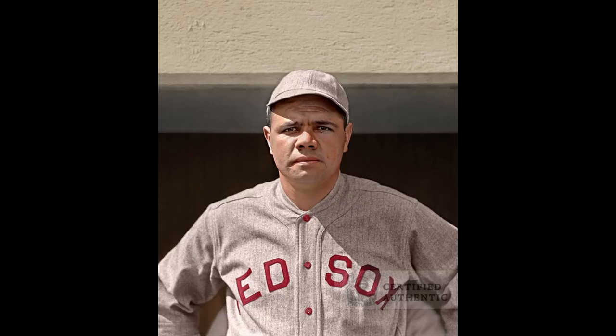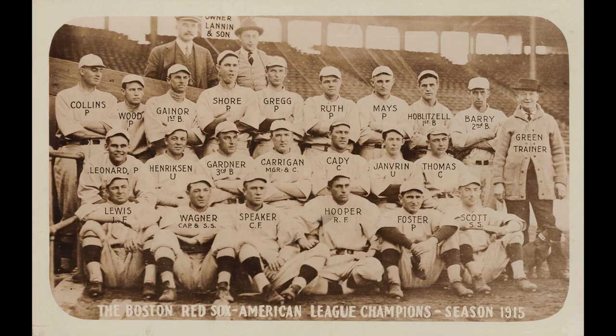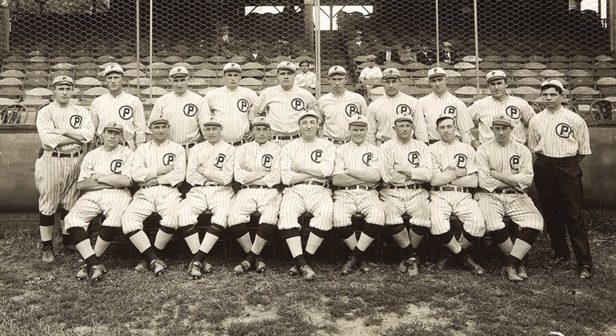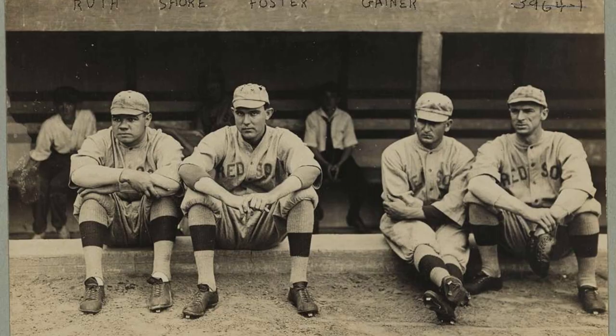Jack Dunn was forced to sell the contracts of some of his best players to keep ownership of the team. The contract of Babe Ruth was sold to the Boston Red Sox for somewhere between $15,000 and $25,000. During his first year with the Red Sox, Ruth wasn't used often, and when he was, he was exclusively a pitcher. Even during practice, when Ruth wanted to bat, his teammates wouldn't allow him to — even slicing his bat in half. Much of the reason was that people just didn't really like him or his behavior. Later that summer, Ruth was sent down to the minor league Providence Grays, where his potential began to be noticed by more people.